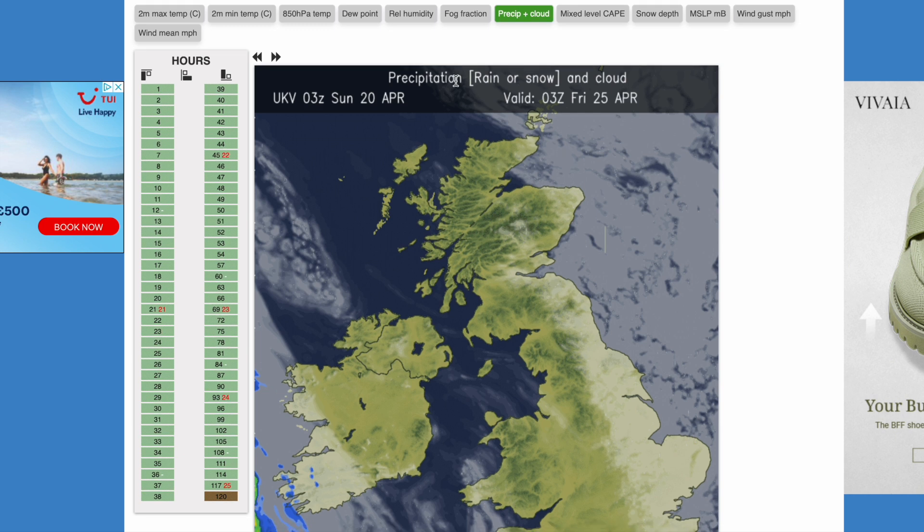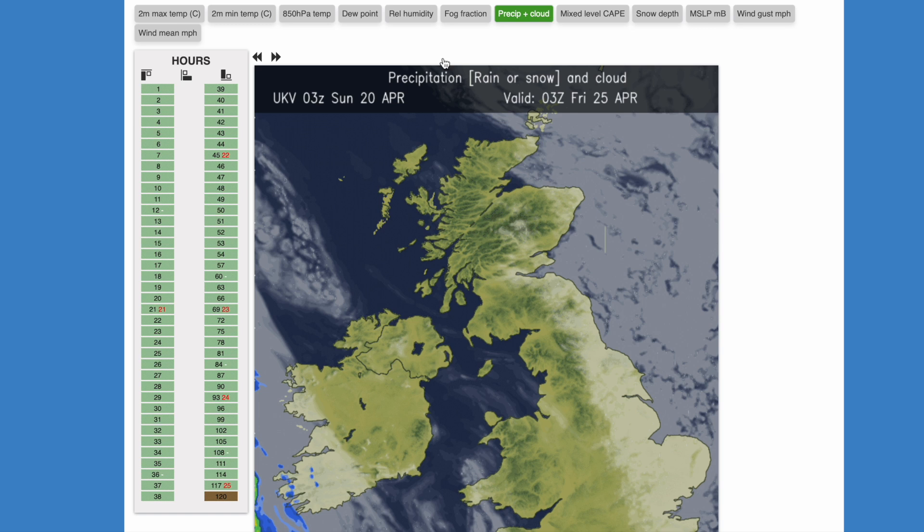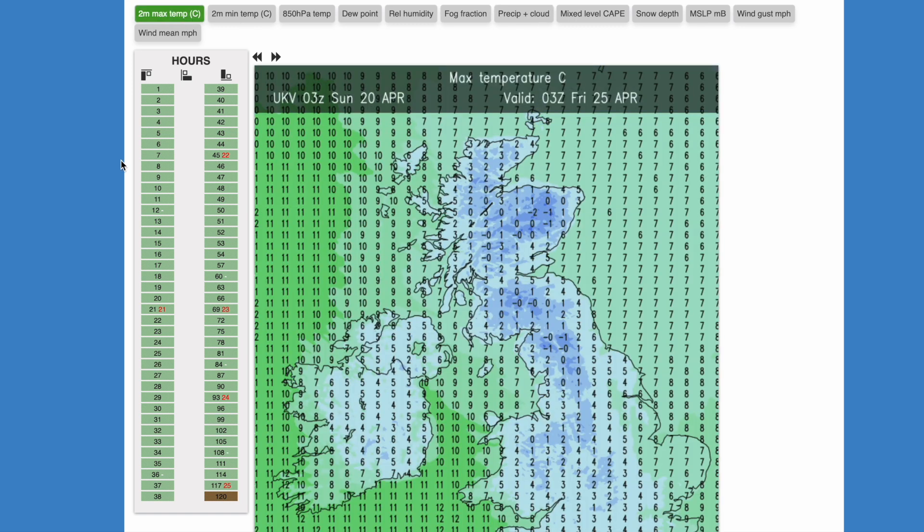By the end of the week it could be a little bit drier, but I would still be very sceptical of that, especially from the long-range charts. There are lots of disagreements in the positioning of the high, which will make all the difference.